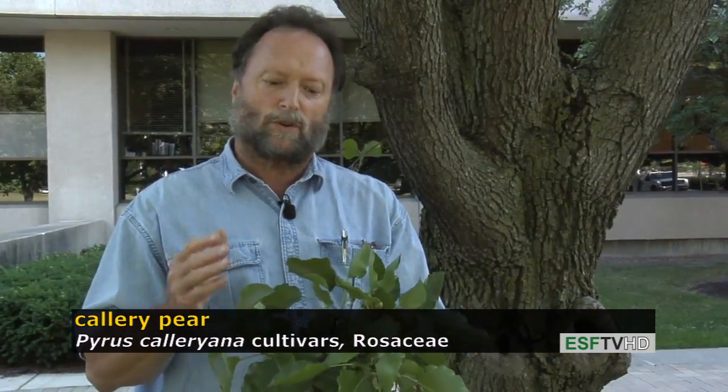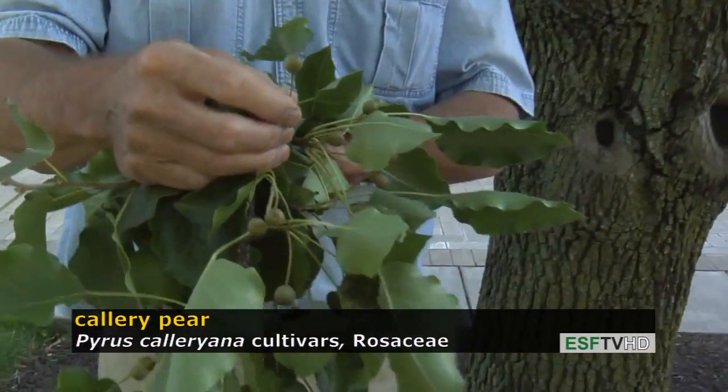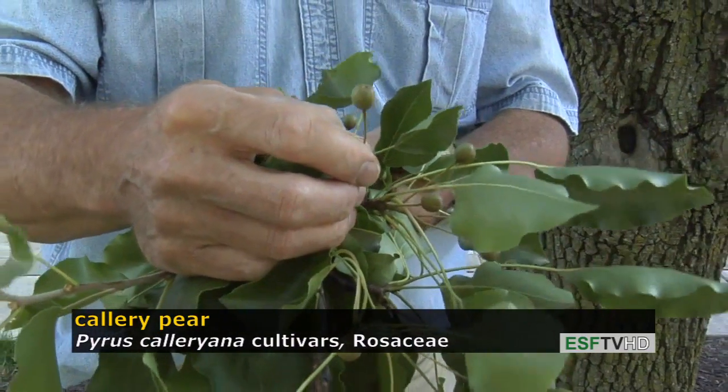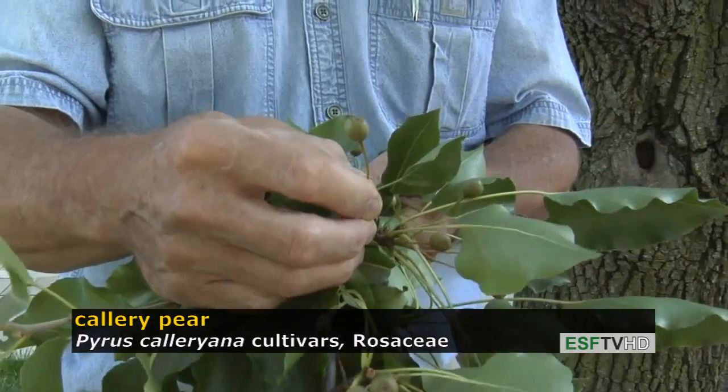In early spring it puts out a profusion of white flowers over the whole crown. The flowers lead to a mass of fruits — that's about as big as the fruit gets. It is a true pear fruit, but it's not particularly edible; in fact, birds don't really bother with it.